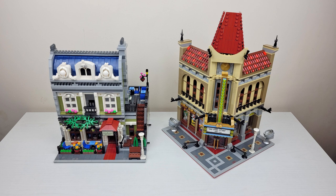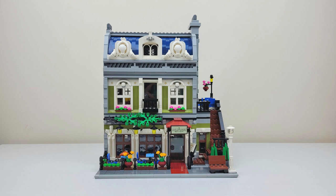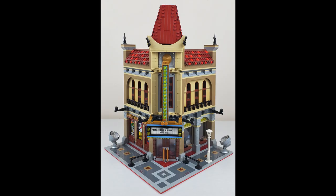Autumn, what do you think about the sets? I like the Parisian Restaurant because I like the technique, and I don't like the Palace Cinema — it's too boring.